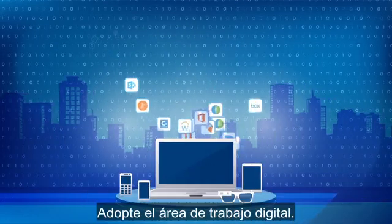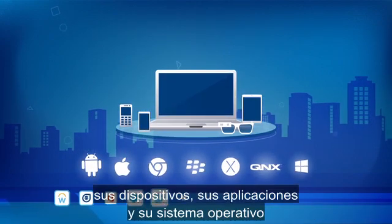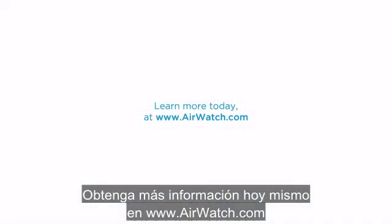Embrace the digital workspace. Gain comprehensive awareness and manageability of all your devices, apps, and OS with VMware AirWatch Unified Endpoint Management. Learn more today at www.airwatch.com.